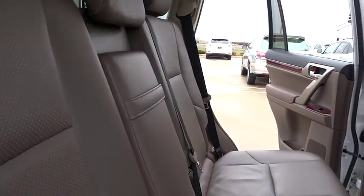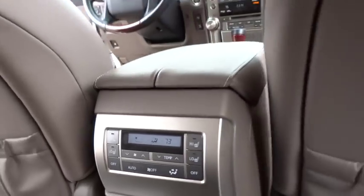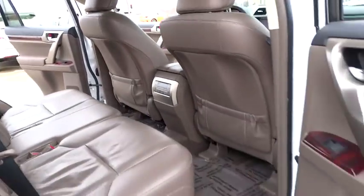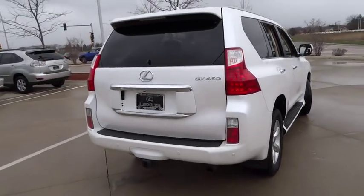This vehicle has less than 65,000 miles. Here are some of this vehicle's great options: power passenger seat, traction control, keyless entry, anti-lock braking system, stability control.